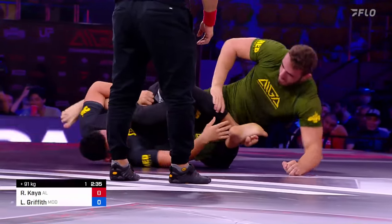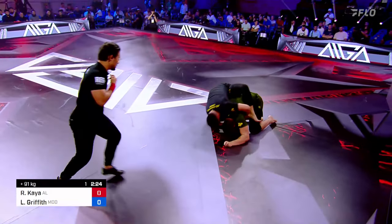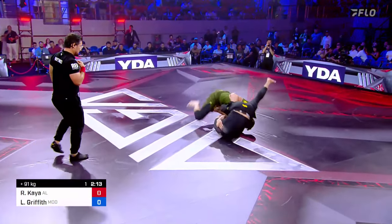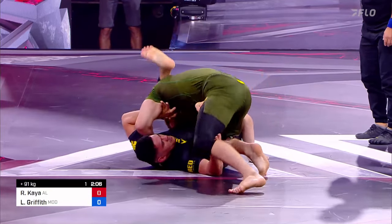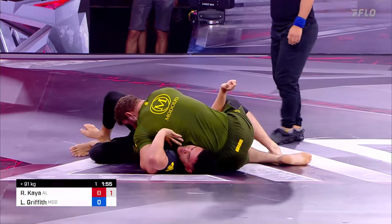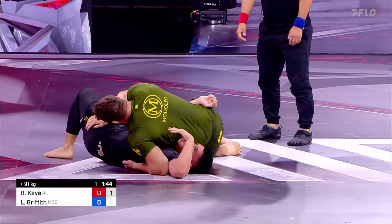Kaio gets that foot around in front and he's going to escape the mount — lacing up a leg. Luke has to roll through, and Rudolph — Kaio looking to take the back of Luke Griffith! Escapes the mount position. Incredible sequence. Not over yet! Kaio was just waiting for that moment to go on the attack — an incredible piece of work. They gave Kaio a negative for the guard pull, because he pulled guard during that exchange.